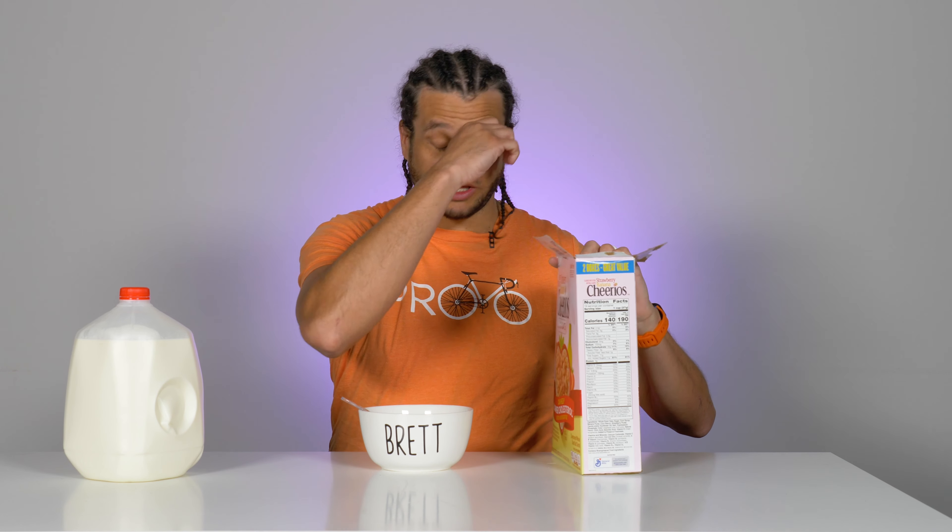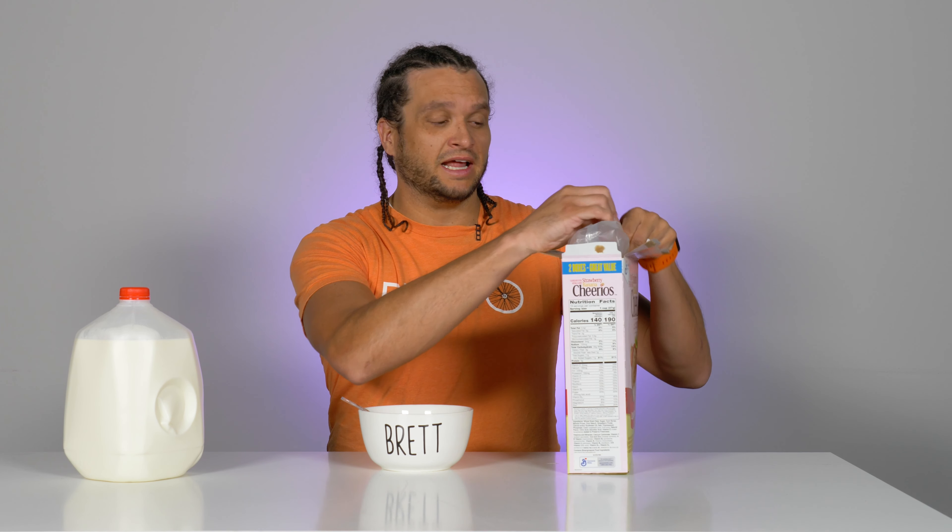I've had a lot of good Cheerios in the past and a lot of bad Cheerios in the past. I love the Honey Nut Cheerios and the Oats Cheerios — if you haven't tried those, you should. Today we're gonna try these; I've never tried these before. Sometimes the flavor's a little too much, like with the pumpkin ones. It was just like eating an actual pumpkin. Didn't like that.